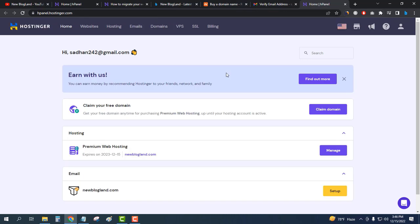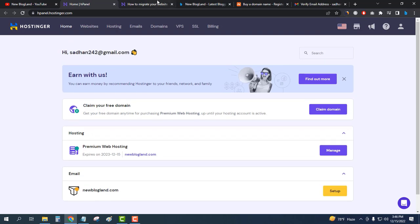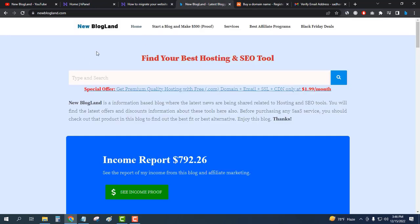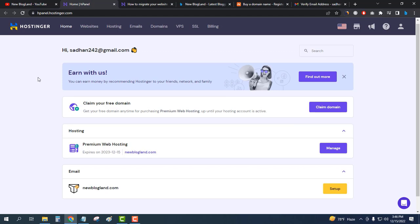I just bought a Hostinger Premium Hosting plan — you can buy it from the description link and get an additional 10% discount. You can see my products here. I'll go to Manage. I will migrate my website, which is currently on Namecheap, to this new hosting.